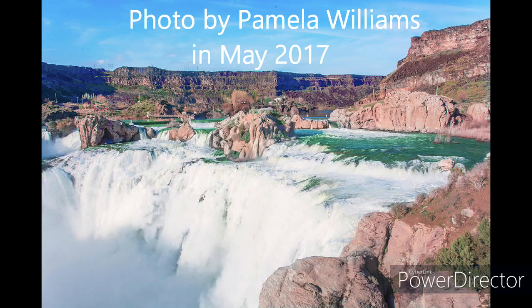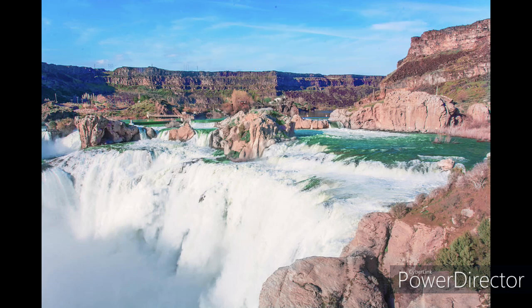I found a picture of what it looks like in certain times of the year, mainly in the springtime. Now you can see why they call this the Niagara of the West.